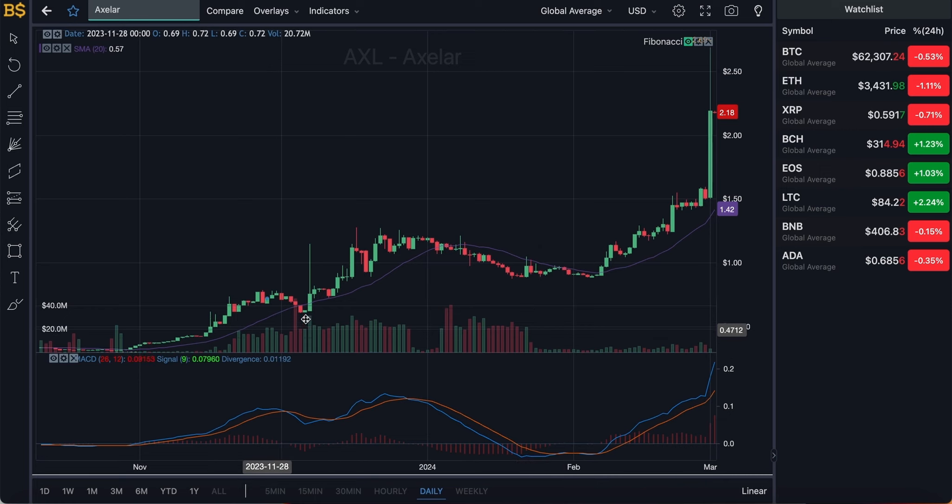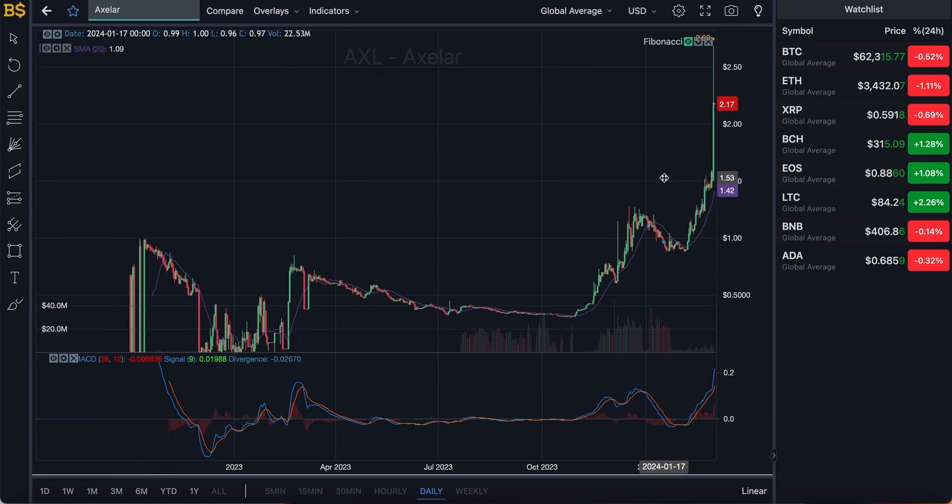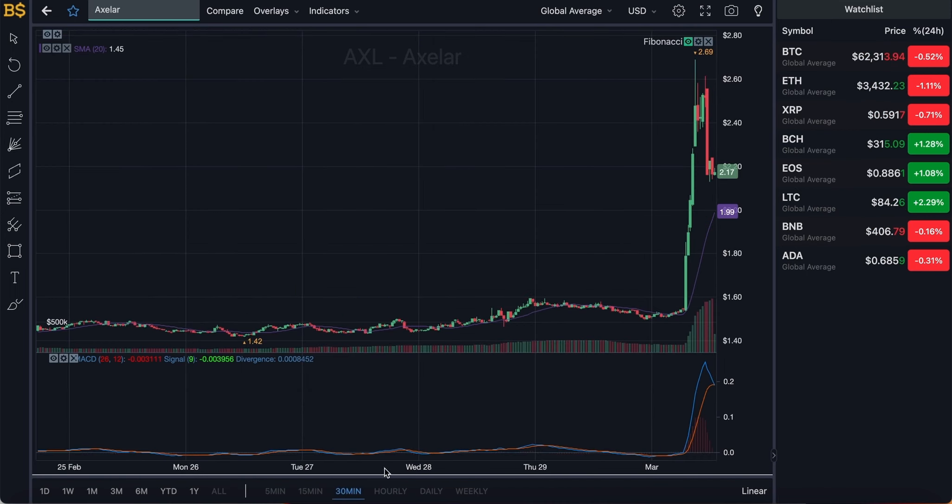At the top we've got the purple line running across the chart, which is the SMA indicator giving us the average value of AXL at $1.42. However, the crypto is actually trading at a much higher value here in red at $2.17, meaning it is performing very well and much better than expected. Let's zoom into the 30-minute chart for the short-term traders.